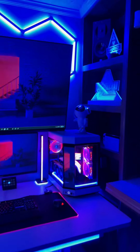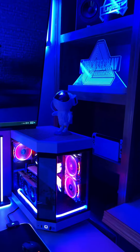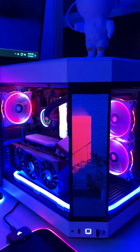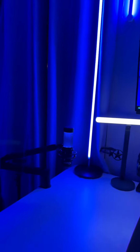So here we have our Quick Tech Signologist Apex sign, we have our Space Buddy that is actually projecting the star ceiling, and here we have the actual PC itself.